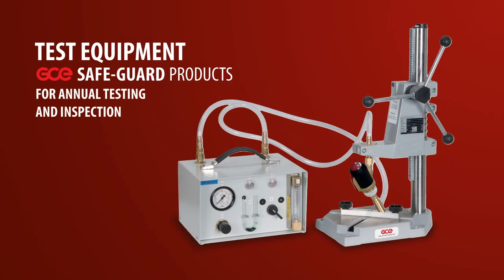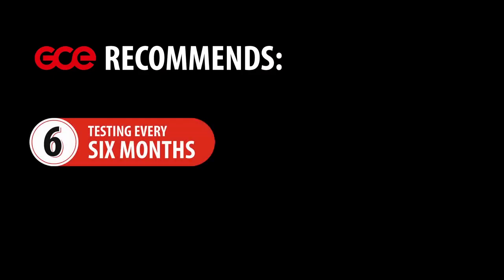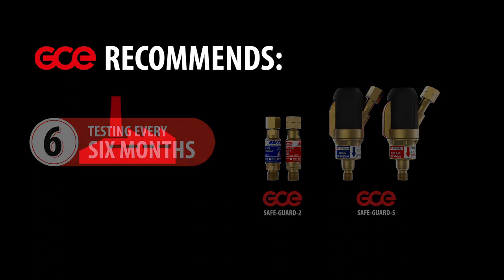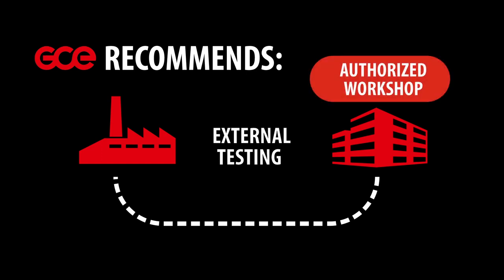To maintain the highest possible safety, GCE recommends that the flashback arrester functions are tested every 6 months. Using the GCE test equipment, it is possible to test all types of GCE flashback arresters. Tests should be carried out as external testing in an authorised workshop.